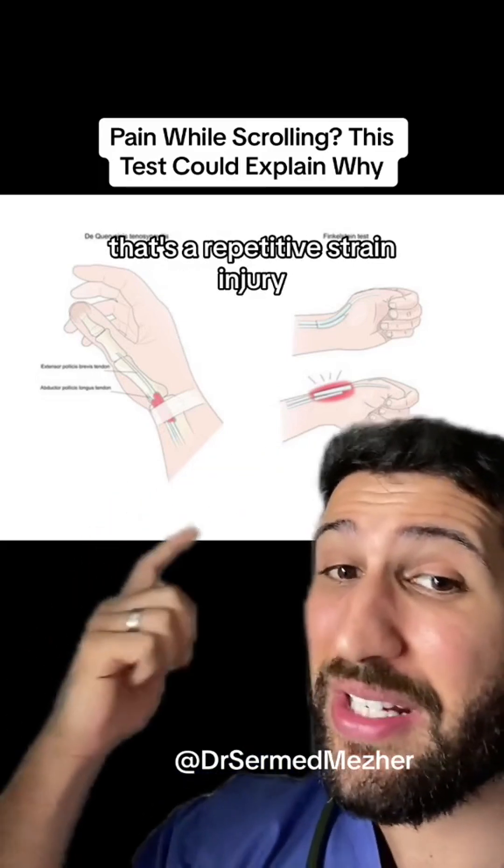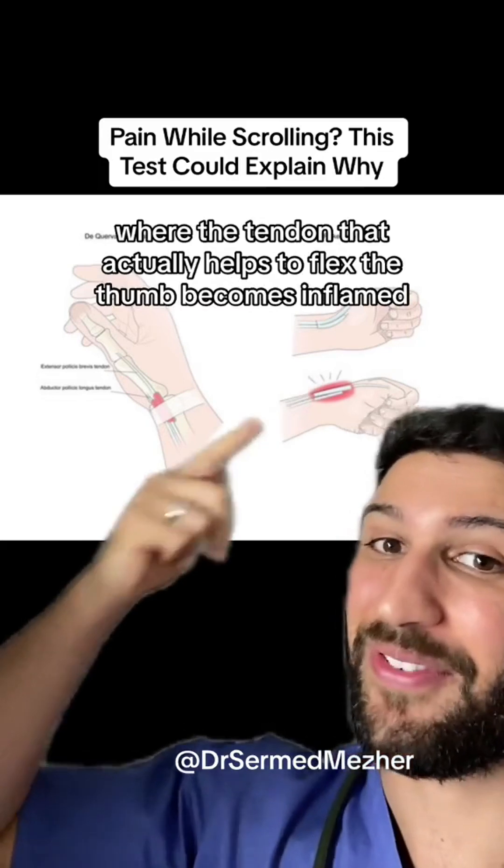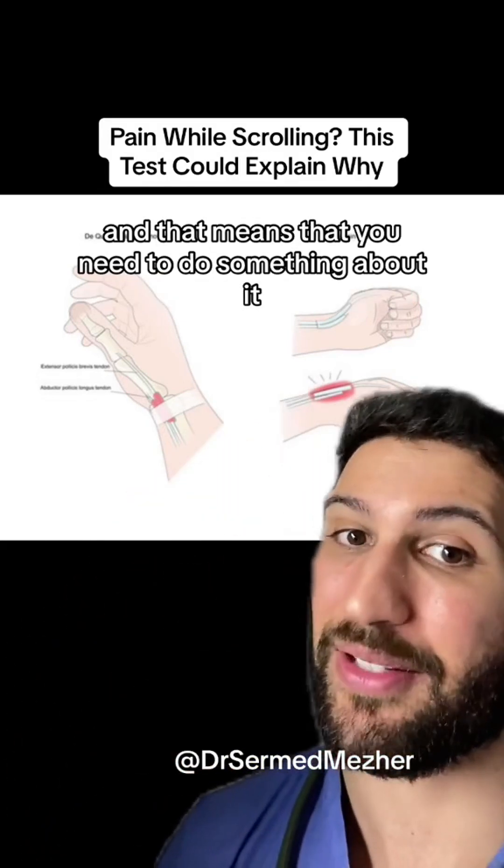That's a repetitive strain injury where the tendon that actually helps to flex the thumb becomes inflamed, and that means that you need to do something about it.